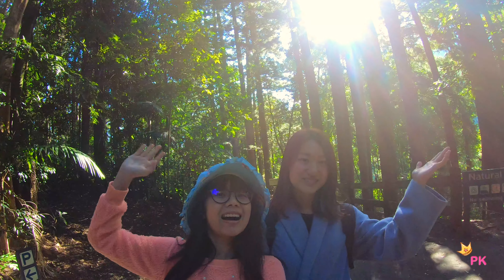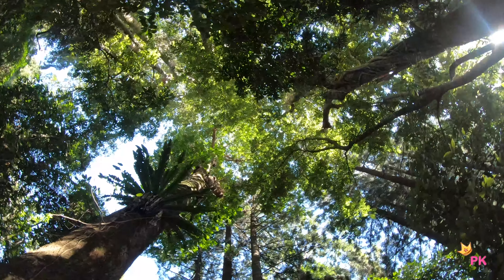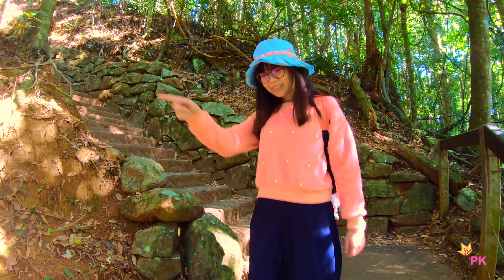Welcome to Springbok National Park. Hello everyone, today is a good day. We have good weather and no rain. Let's go.